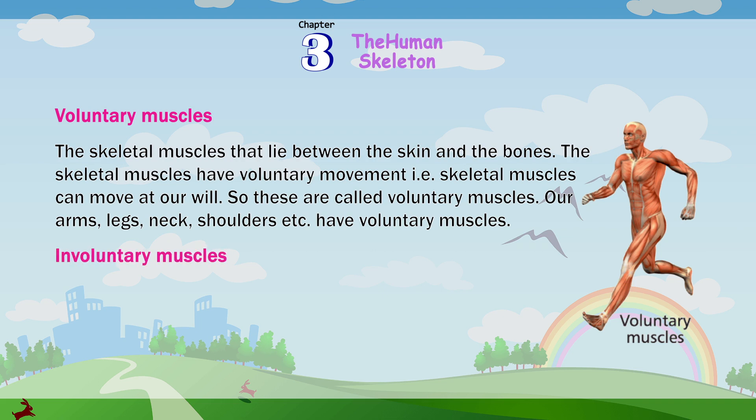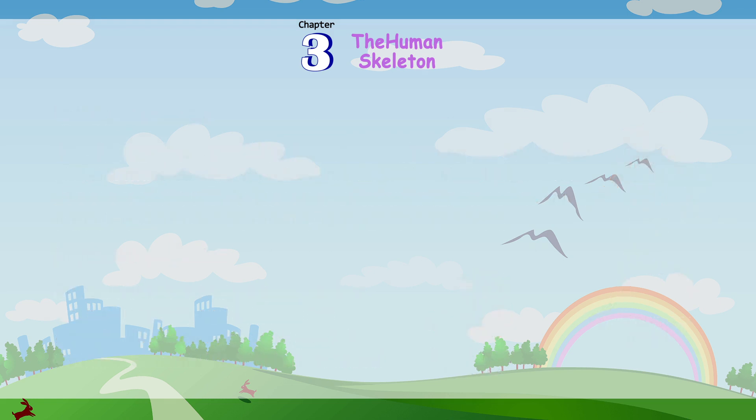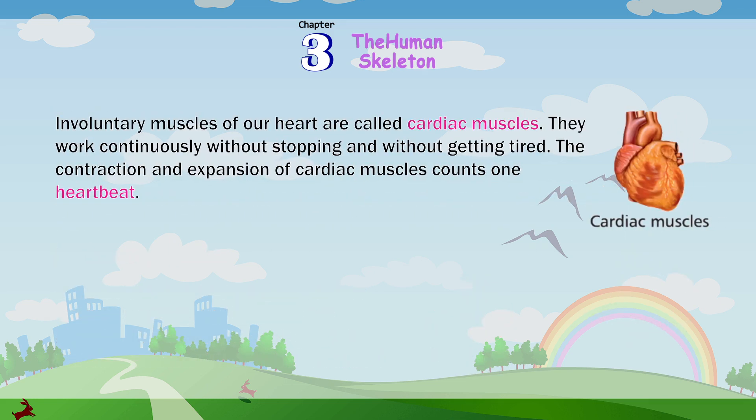Muscles of some body organs, such as the walls of the stomach and intestine, are smooth. These muscles work on their own, so they are called involuntary muscles. The involuntary muscles of our heart are called cardiac muscles. They work continuously without stopping and without getting tired. The contraction and expansion of cardiac muscles counts as one heartbeat.